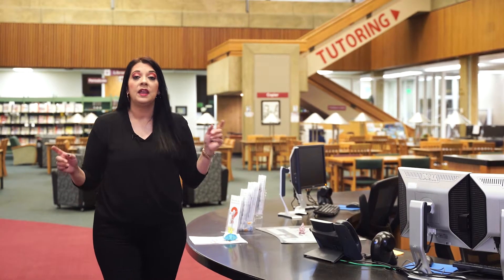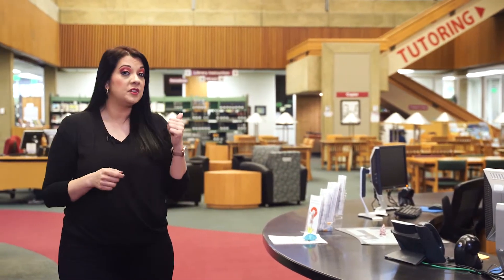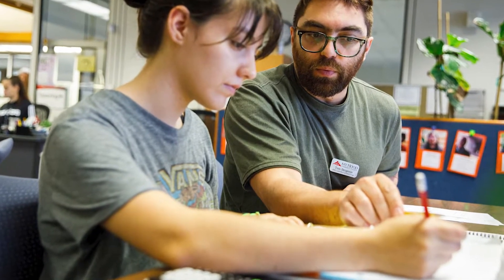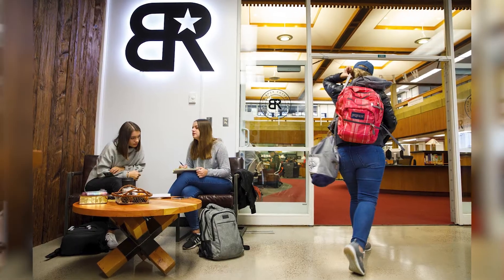Our first stop is at our library. Here you can do your homework, study for that upcoming quiz, or get help from our tutoring center. We have many computers that you can use, laptops that you can check out, and study carrels where you can focus on your work. If you need a food or snack break, you can head to Black Rock.